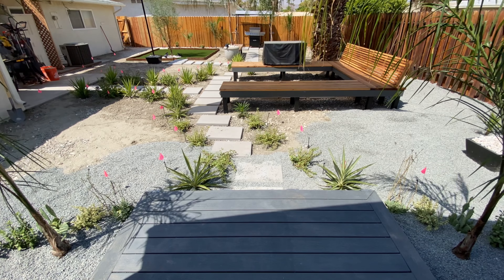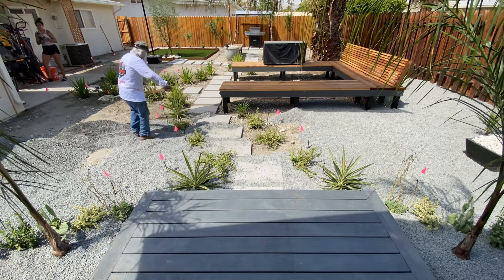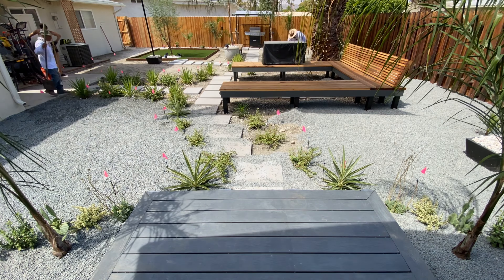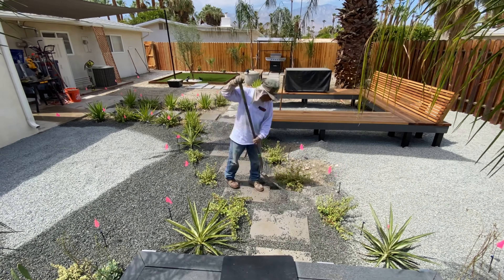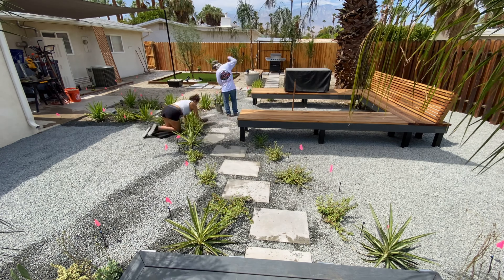Throughout this entire remodel, being the DIYers that we are, we thought we could do this entire project on our own, and for the most part we did. But we realized that time is money, and we hired help when we needed to — especially on this day. We had a crew of 5 amazing guys come and help us spread out this gravel, and this is not an easy job to do. They did an amazing job, and I'm so happy that we hired help.